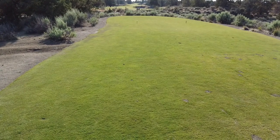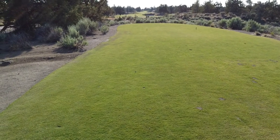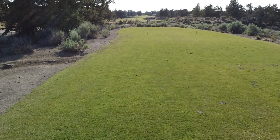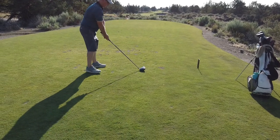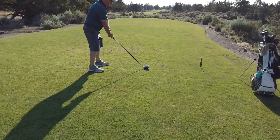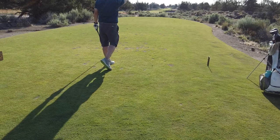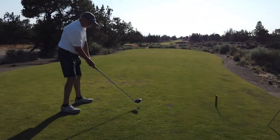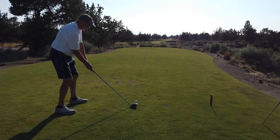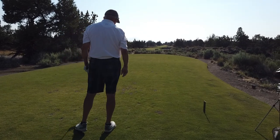15th hole is a par 5, 495 yards. The fairway just kind of wanders between garbage — you really can't see a fairway to hit, so it's kind of a challenge. Stan's got a driver in his hand. Looks good, a little butter cut. I think that's going to be okay. Good ball. Cory also hit driver but pulled it well left. That might be a problem.